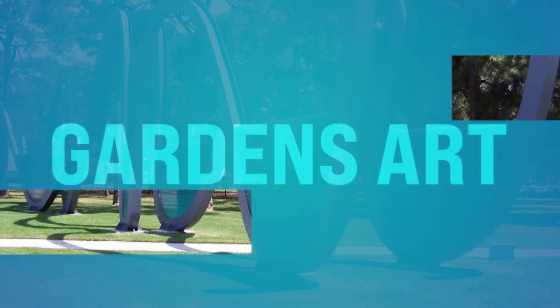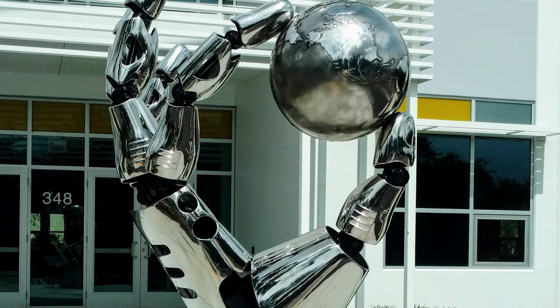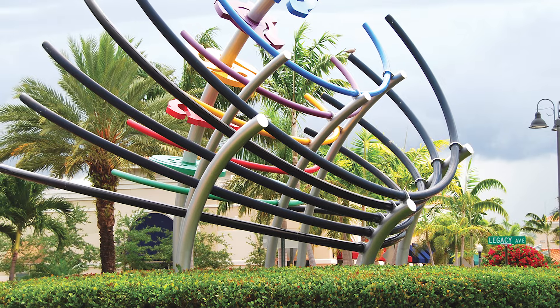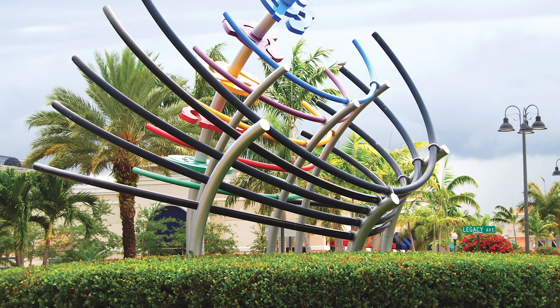Number forty-two, Gardens Art. There are various locations throughout Palm Beach Gardens. You can discover all kinds of public art installations and sculptures scattered throughout the city as part of the Gardens Art Program. From whimsical sculptures to thought-provoking installations, Gardens Art showcases the creativity and cultural vibrancy of the community. Google it and it'll show you the different spots.